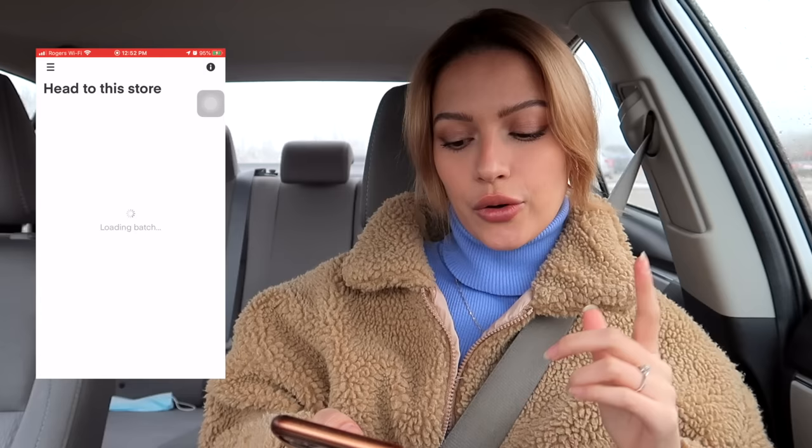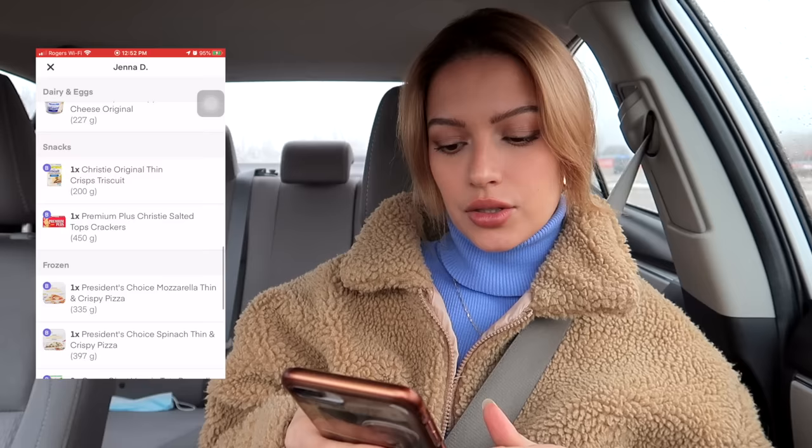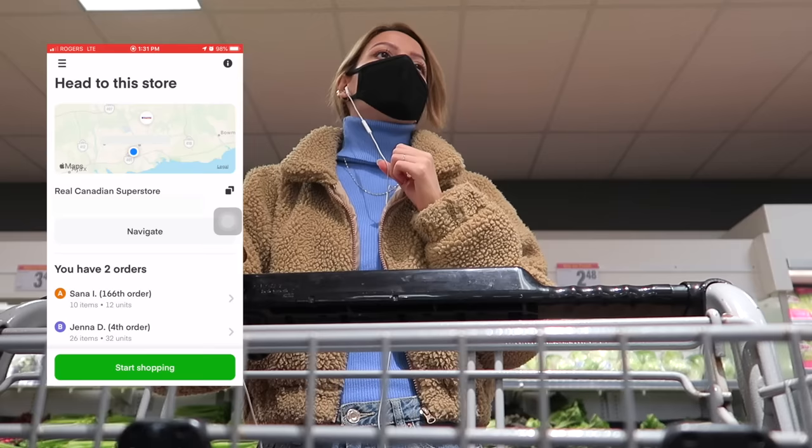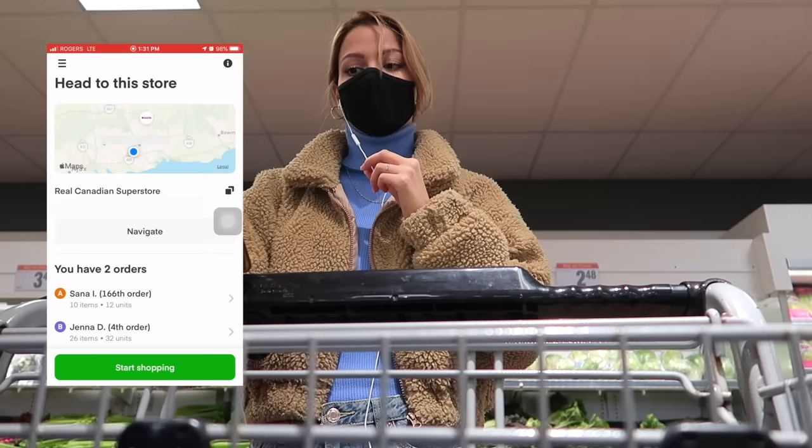This one actually looks pretty good — good money — so I'm gonna take it. As soon as I take it I usually like to go through the list so I can start planning my route inside the store. Usually I don't press 'start shopping' until I'm already inside the store and ready to go, because that's when the timer starts. You want to be as quick as possible because if Instacart thinks you're slow they won't give you as many batches.